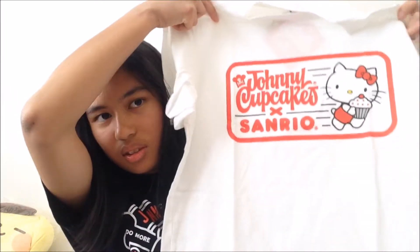I also bought this Running Hello Kitty t-shirt. Here's what the design looks like and here's what the back looks like. Both of these t-shirts were on sale for $15 and the original price was $40.